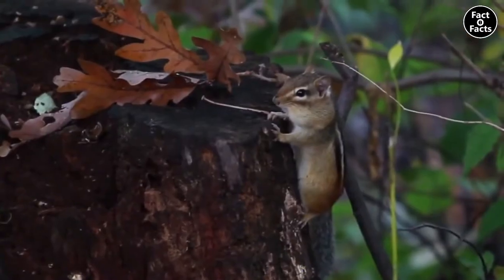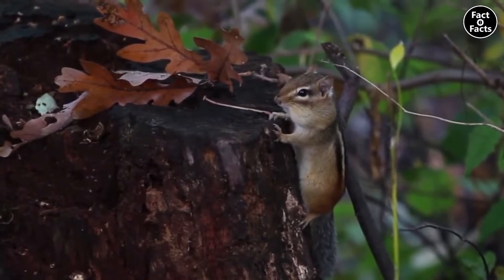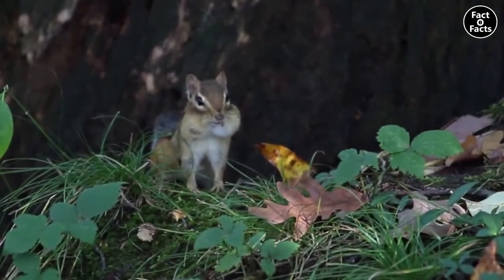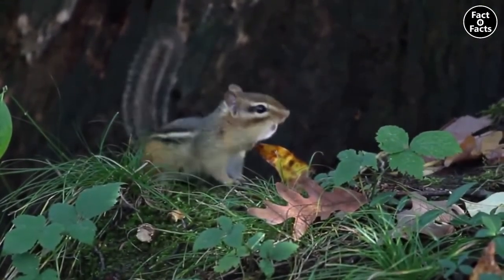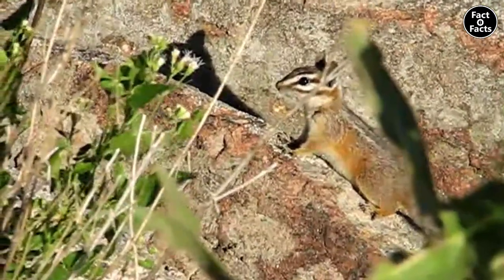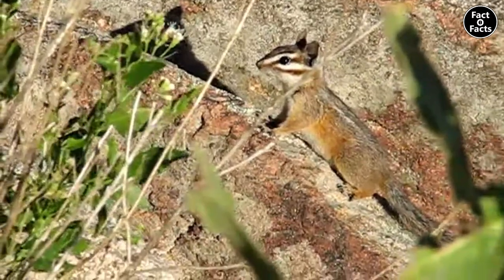Depending on where they live, they will have one or two litters of pups per year, once in the spring and then again in the fall if they have a second litter. The females gestate, or remain pregnant, for about 30 days. And although they will fiercely protect their babies for the first two months of life, after that they're on their own, because chipmunks are relatively solitary creatures who only really come together for mating seasons.